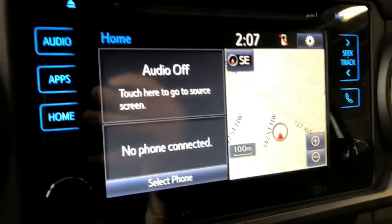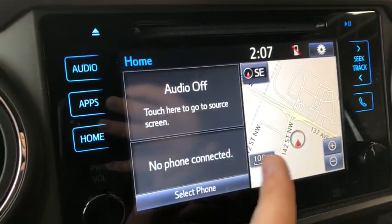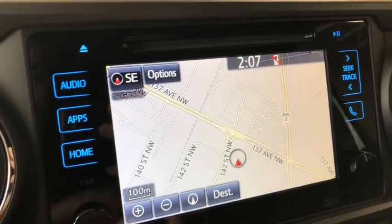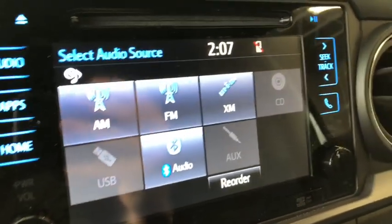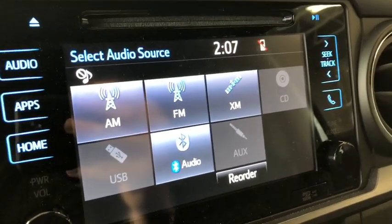Let's move on to our screen. Right now we're on home — it's got a nice split screen going. It does have navigation; just press that and the map will enlarge for you. If you press audio, you can see you have your standard AM and FM options, as well as USB, auxiliary, and Bluetooth device.